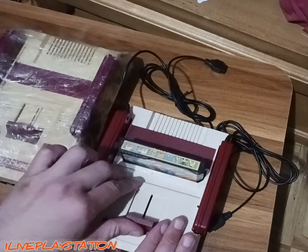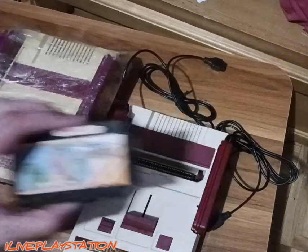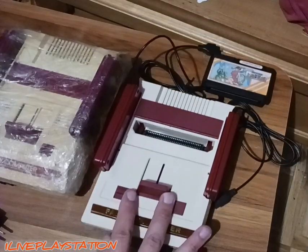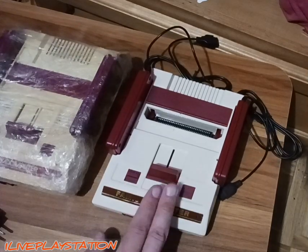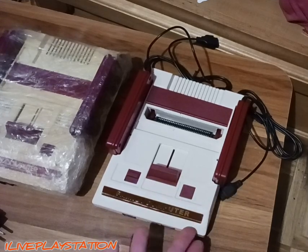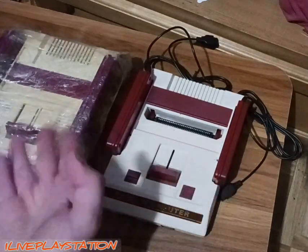I'll show you again — you got to put a lot of pressure to get this thing out. Yeah, that's the infamous Temu Famicom. If you want to get one, go for it. This was $35 — it was worth every penny. I like it for what it is. Very good quality plastic, very nicely built. You could probably use this for parts for a real one.